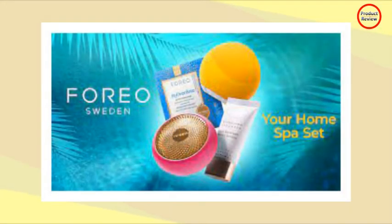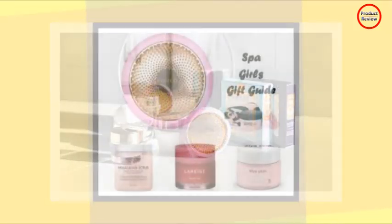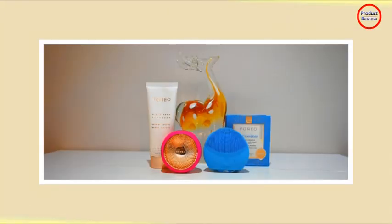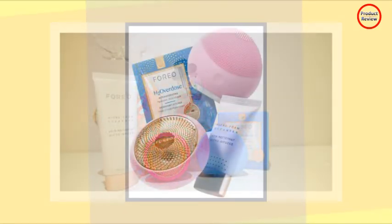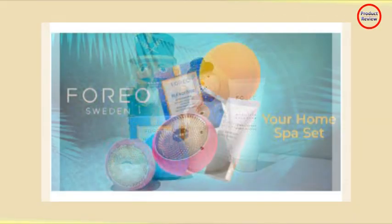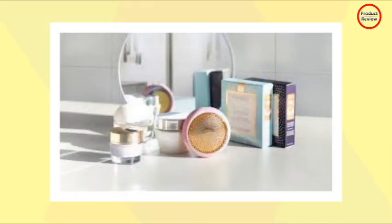The Foreo beauty tech buzz reached me this past summer when I was only marginally familiar with its devices. After the first use, I became a full-on Foreo lifer. My skin looked better after just one five-minute session using the four components of the Foreo Your Home Spa Set. Compared to other cleansing and facial massage devices I've used, it reigns supreme — the improvement was immediate, noticeable, and took less than five minutes. I recommend the Foreo Your Home Spa Set to anyone who takes skincare seriously and believes in the science of innovation.